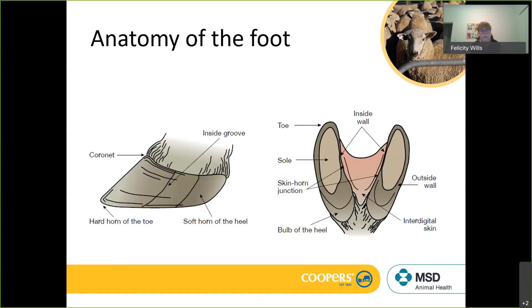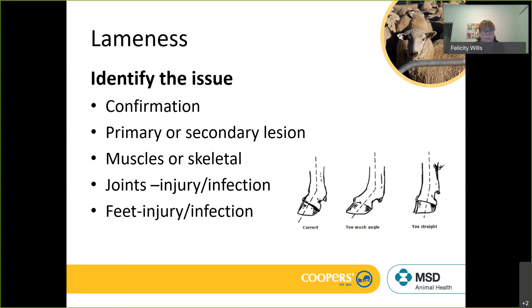We've got junctions between the skin and the horn of the hoof wall on the inside of the foot on either side of the individual skin. That junction becomes important when we're looking at things like foot rot, because that is where you'll get breakdown of the integrity of the skin and the hoof horn, where you can start to do some diagnostics.